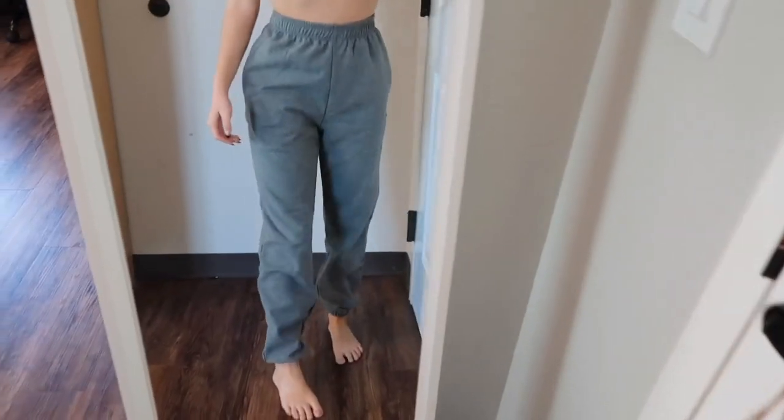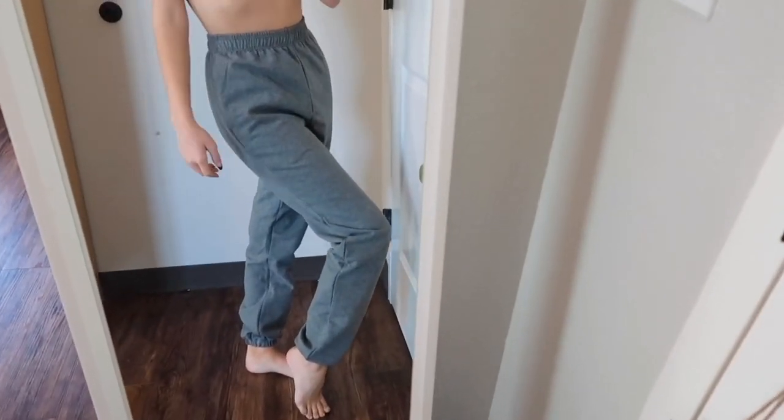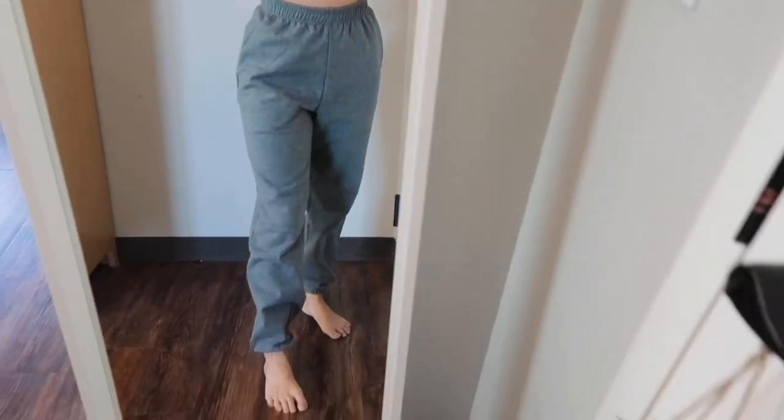I almost forgot about these gray sweatpants I also picked up from Shein. They're just plain gray sweatpants — I got these in an extra small. They have a cinched waistband and cinch at the ankles. They're actually kind of long on me which I wasn't expecting, but they're really comfy and I think they fit me well. I love gray sweatpants just to wear when being comfortable, like for class.